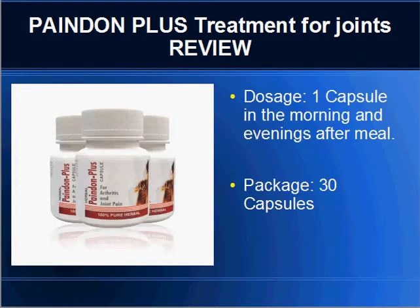The dosage for PainDenPlus Treatment is one capsule in the morning and evenings after your meals. The package comes with a content of 30 capsules, which should last you about 15 days.